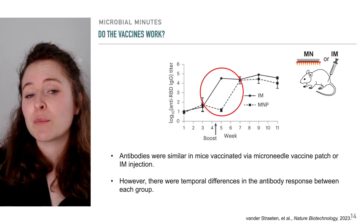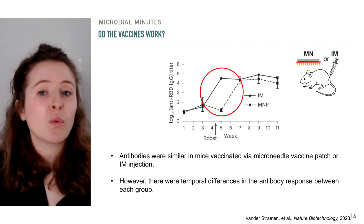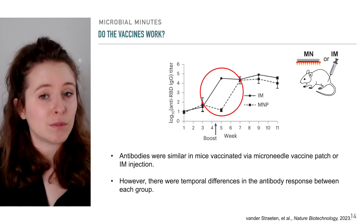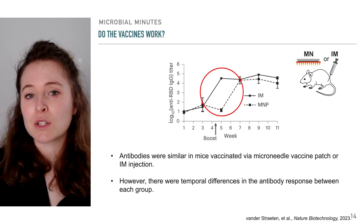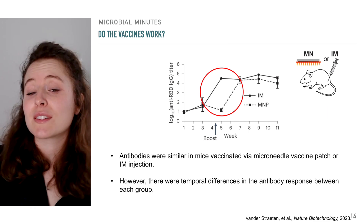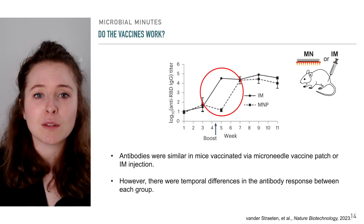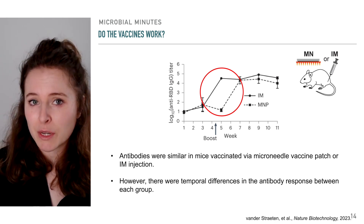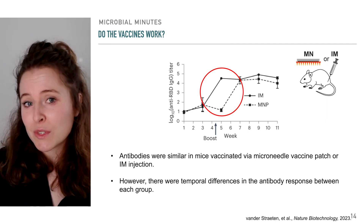Three weeks post-boost, both groups showed similar concentration of antibodies. However, there were differences in the temporal dynamics of the antibody response. Whereas it took about one week for mice receiving the intramuscular vaccine to produce high levels of antibodies, it took about three weeks for the microneedle vaccine patch group to reach similar antibody concentrations. According to the scientists, this is expected, given the vaccine is slowly dissolving from a solid material into the skin, contrasting with the quick release of the liquid vaccine suspension during intramuscular delivery, which can quickly rev up the immune system.